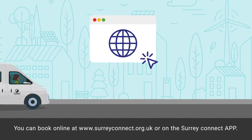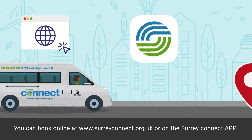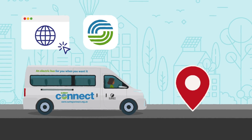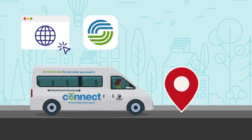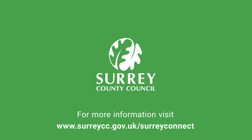You can book online at surreyconnect.org.uk or on the Surrey Connect app. For more information visit surreycc.gov.uk/SurreyConnect. Thank you.